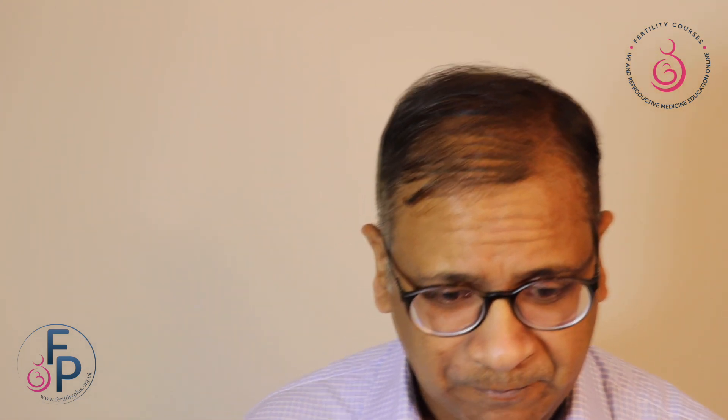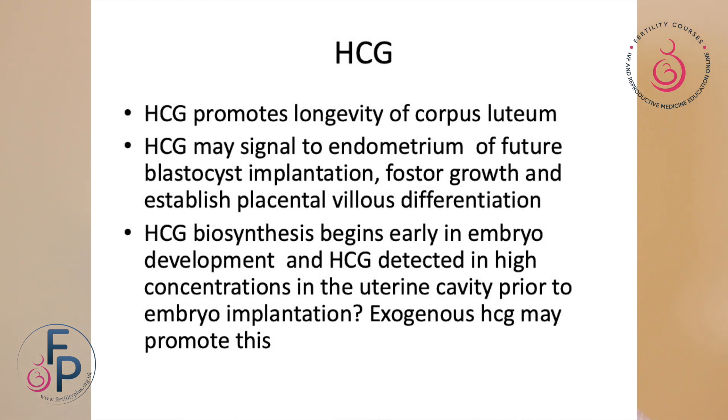LH also gives quite potent activations with cell regulators during folliculogenesis. Think about this in stimulation — if you're going to give a dual trigger, especially when there's no risk of overstimulation, you're going to use the benefits of a natural surge as well as the benefits of HCG. Going back to HCG, we know it promotes longevity of the corpus luteum. It may signal to the endometrium of a future blastocyst implantation, foster growth, and establish placental villus differentiation. HCG biosynthesis begins early in embryo development, and HCG is detected in very high concentrations in the uterine cavity prior to embryo implantation. Exogenous HCG may facilitate or promote this.